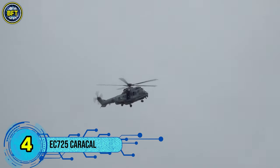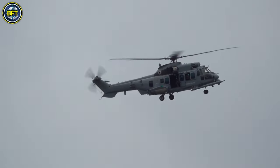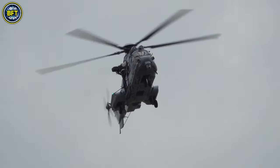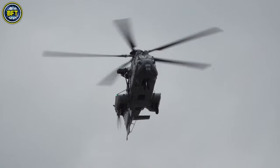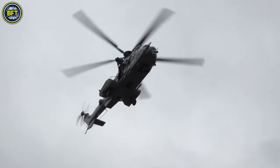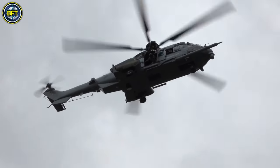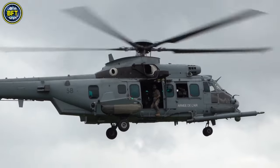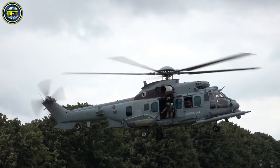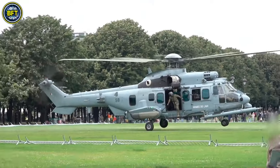Number 4. The Eurocopter EC-725 Caracal, now known as the Airbus Helicopters H225M, is a versatile long-range tactical transport helicopter designed for military operations. Developed from the Eurocopter AS-532 Cougar, this twin-engine helicopter is capable of carrying up to 28 seated troops in addition to two crew members. The EC-725 was specifically developed to fulfill a French Air Force requirement for an advanced helicopter dedicated to combat search and rescue.